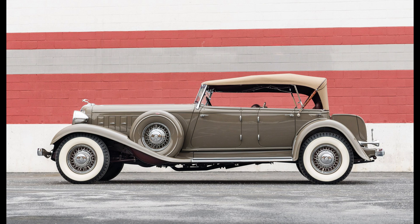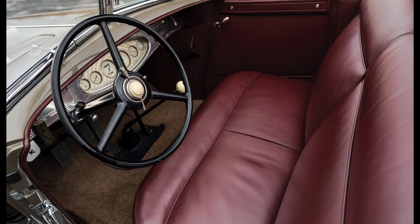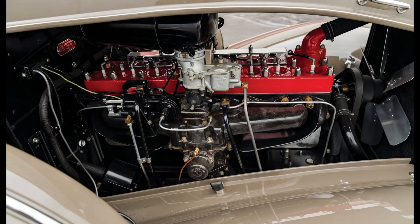Chrysler Imperial CL was known as Imperial 8 because it featured a straight 8 engine. Imperial CL came with rust-proof fenders and an automatic heater control, which was one of the luxuries in cars at the time. The Chrysler Imperial CL also came with safety glass and could be custom-built by different car coach builders.